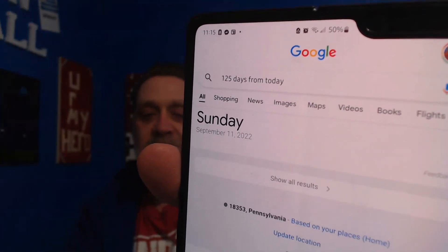So I always do a minimum of 125 days. I just type into Google '125 days from today' and I can see what the date is. I make sure that whether I'm online sourcing or in stores doing retail arbitrage, I'm staying at 125 days or past it. That's all I do. I've been doing that for seven years and I've never had any issues sending in something with an expiration date, mostly grocery items, to Amazon. Hope that helps. See you on the next video.